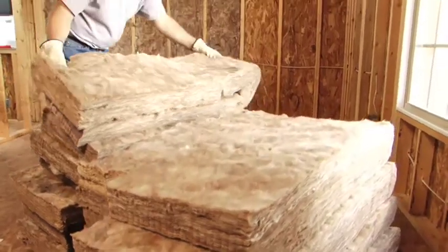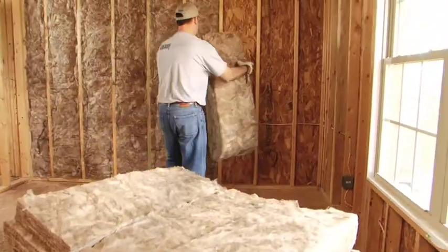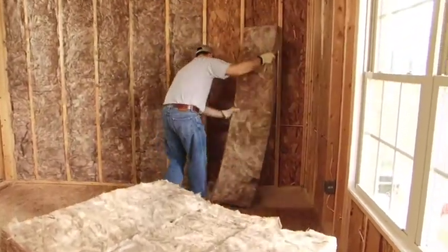Insulation is hugely important with regard to tackling climate change — from the standpoint that it's an existing technology and we know it has a huge impact. There are several independent studies that have shown that insulation is the most cost-effective way to reduce carbon.